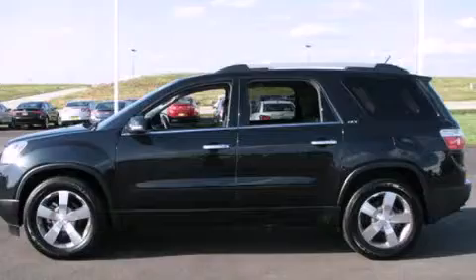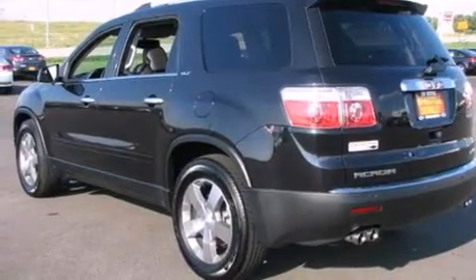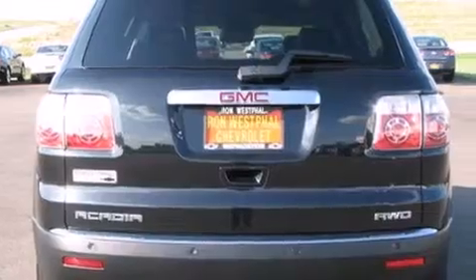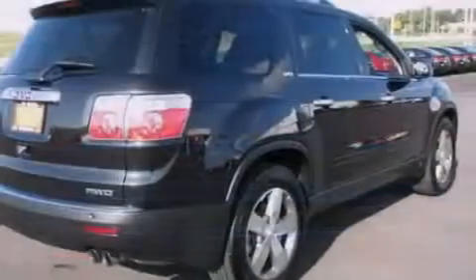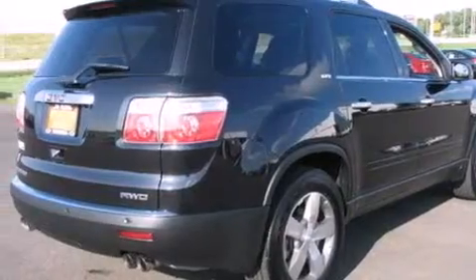Its top features and packages include the preferred equipment package, a navigation system, keyless ignition, a dual moonroof, heated seats, a DVD player, a Bose stereo system, traction control and stability control systems, alloy wheels, and a tire pressure monitoring system.